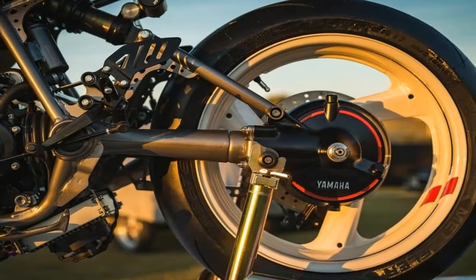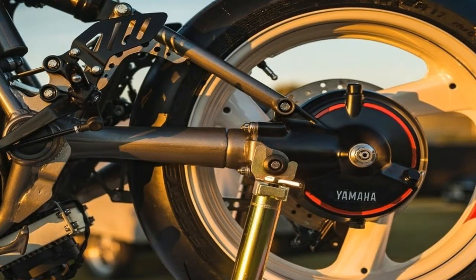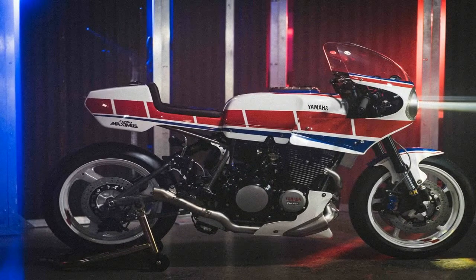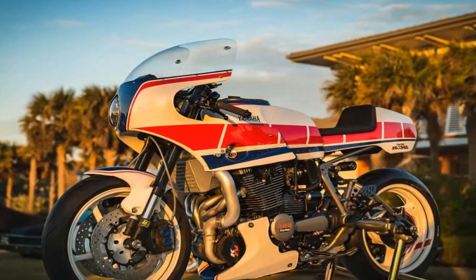It includes 9-to-1 custom forged pistons from G-Pistons, FZ750 camshafts, titanium race valve springs, custom lockout clutch, Mariza remote oil filter, stainless fuel filters, custom aluminum intake airbox, and more.